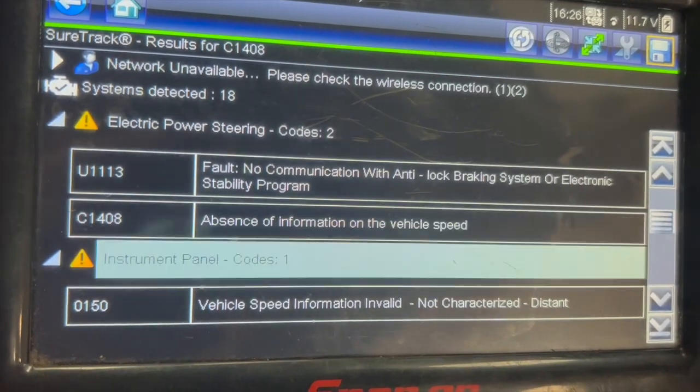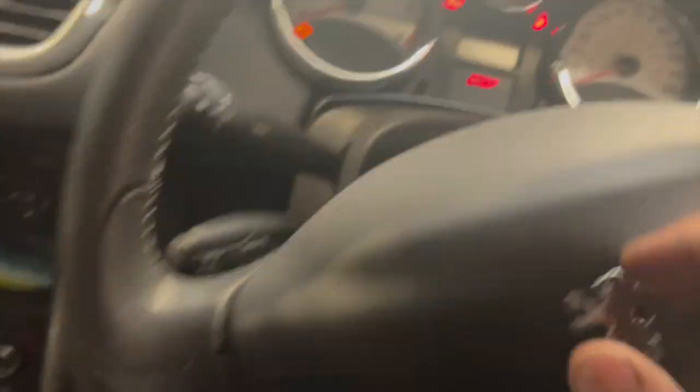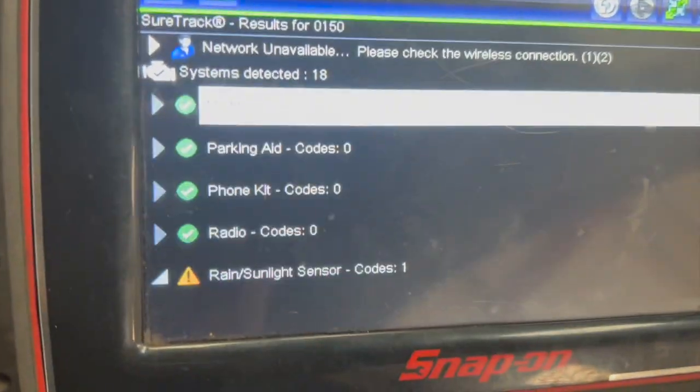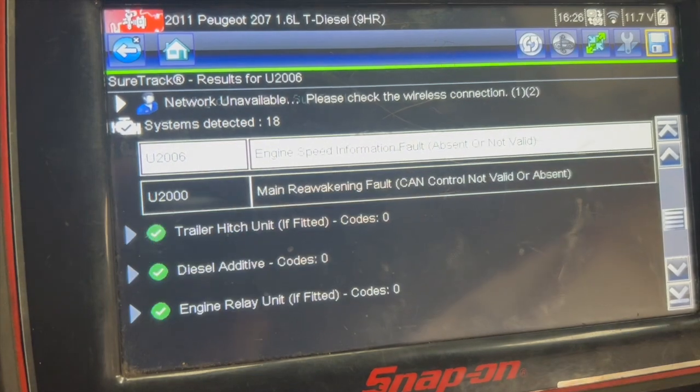The speed info is missing on the instrument panel as well. Just one more thing — because it's been intermittent on this one — you can also lose the speedometer with this fault. There are more speed information faults further down the scan as well.